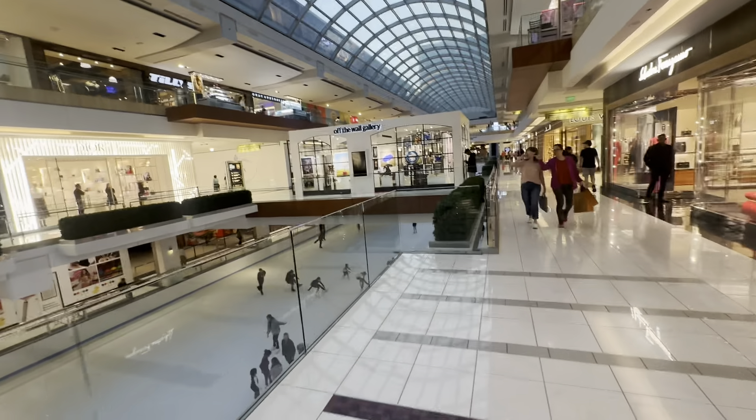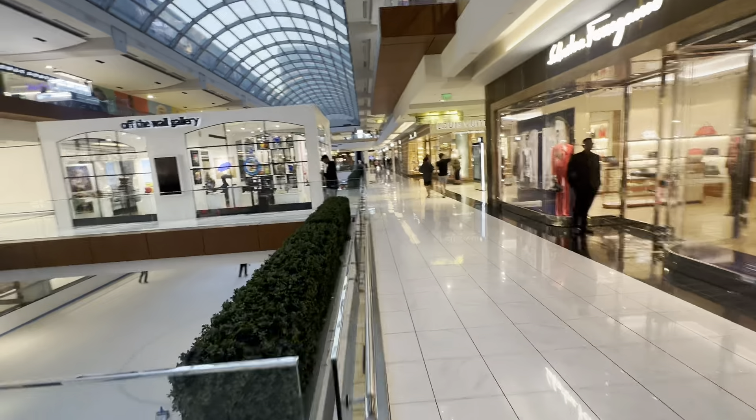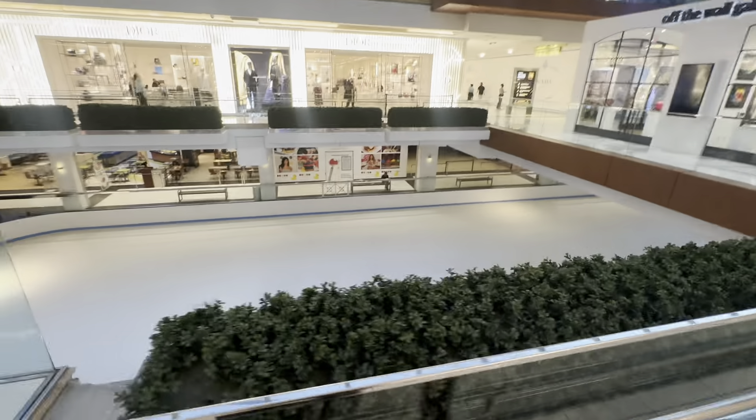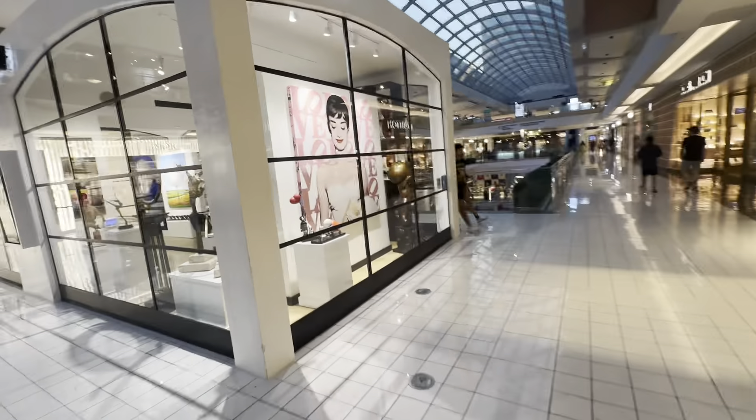There's Christian Louboutin, there's Balenciaga — which I don't even know why people still shop there — Bvlgari, Salvatore Ferragamo, Dior. And we're actually getting a new Dolce and Gabbana store upstairs. I'm excited about that. There's the ice skating rink and we're getting a new Prada store about to open up too.